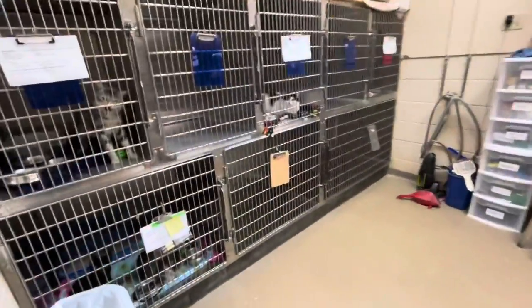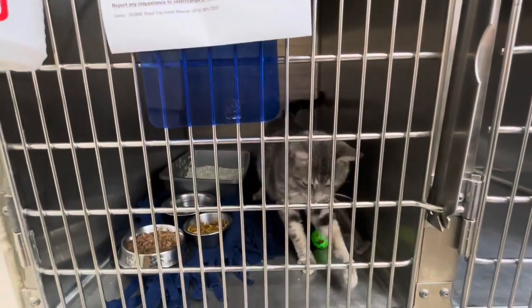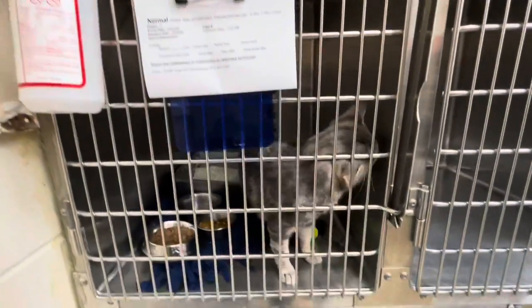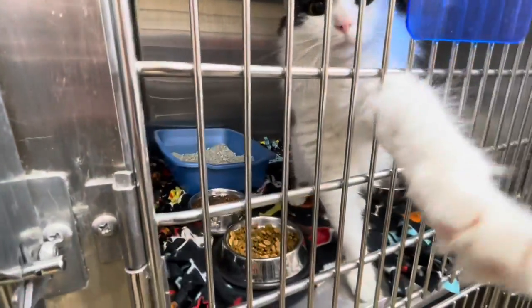We're entering the cat room and this is where a few of the cats stay overnight. They stay in what we call kennels here. This one, as you can see, is Nermal. Nermal's excited to go. And here's Sylvester. Sylvester's very excited to go. He's like, hello friends. And you can see his food in there.